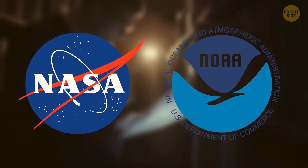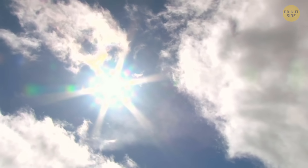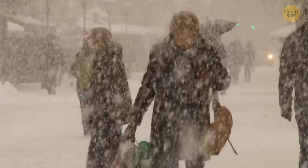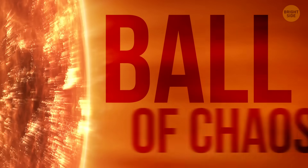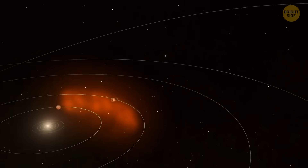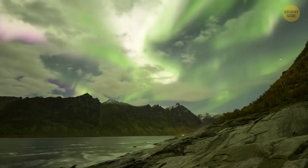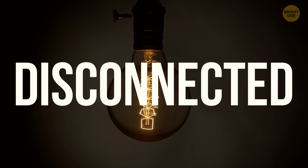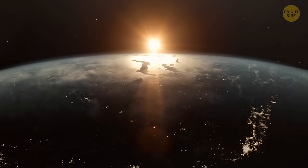That's why agencies like NASA and NOAA track solar activity constantly — they know when something's headed our way, how strong it might be, and what kind of warnings to send out. We usually don't think about the sun unless it's too hot or messing with our beach plans, but occasionally it reminds us that it's still a wild thing — a fascinating ball of chaos. It flares, it erupts, it throws giant waves of charged particles across space. And even from 93 million miles away, we feel it: a dropped signal, a beautiful glowing sky, a power flicker. Little hints that we're not as disconnected from space as we'd like to believe. So the next time your GPS acts weird or your screen glitches for no reason, don't blame your phone — or Casper. It just might be the sun feeling moody again.